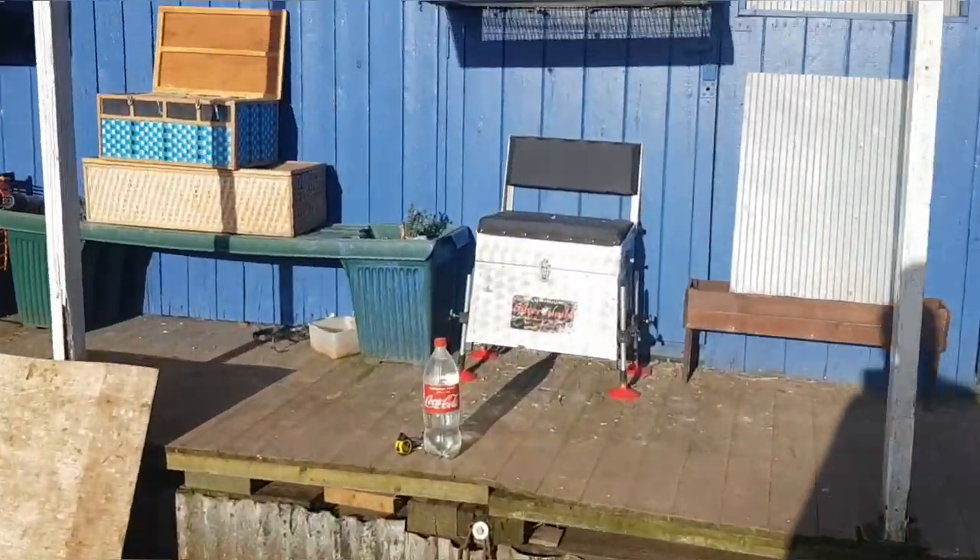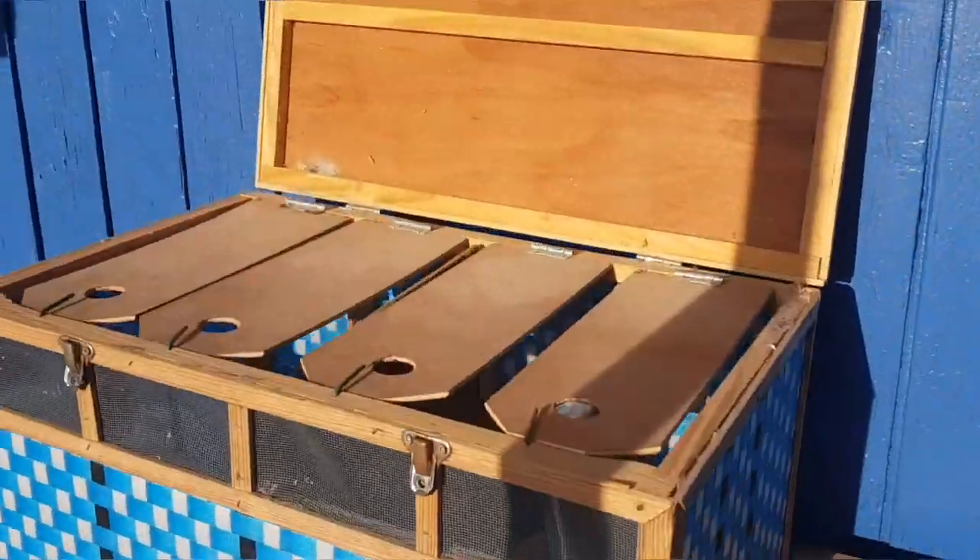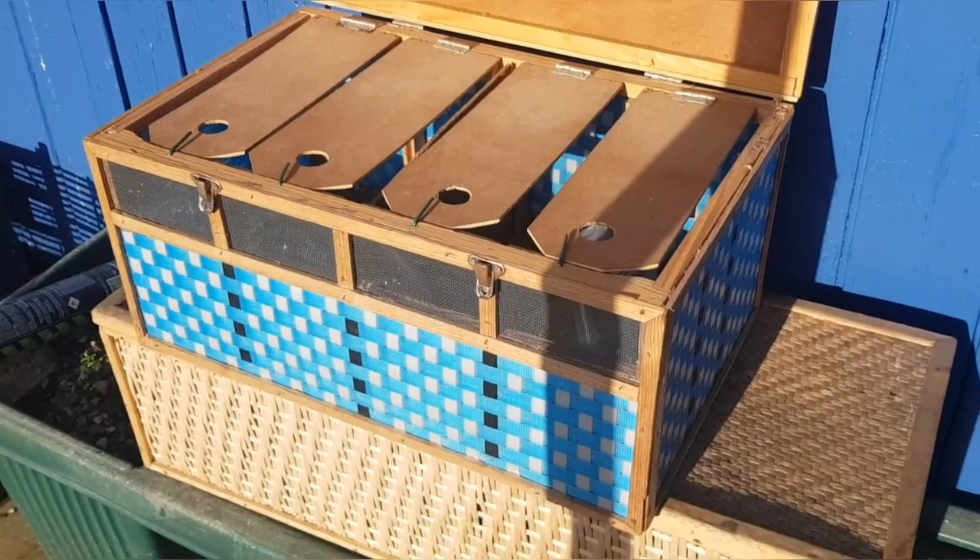We've got some new pigeon boxes here, given to us by a local fancier who's been retired from pigeon racing for a few years now. This one is a four-bird box.